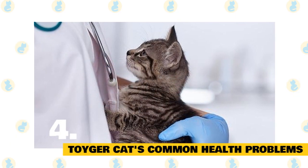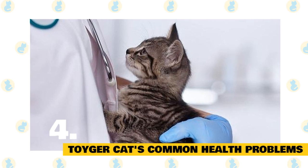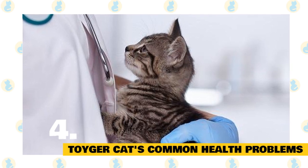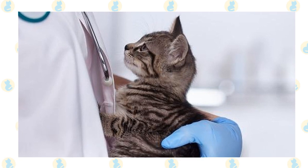Toyger Cats Common Health Problems. Toygers are still very uncommon, so there is not much history to make solid conclusions about their common ailments. However, they may have a greater risk of heart murmurs. Be sure to get the usual regular checkups, preventative care, and immunizations for your Toyger.